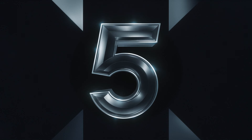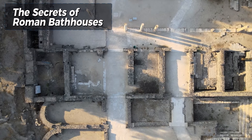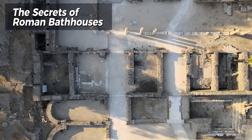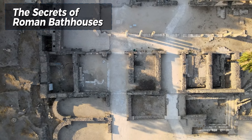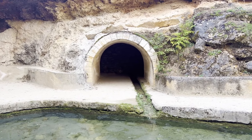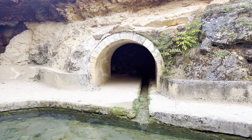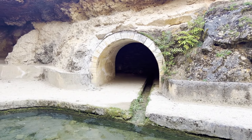Number 5: The Secrets of Roman Bath Houses. Roman bathhouses were more than just places for bathing — they were social hubs where citizens gathered to relax, exercise, and engage in business. These elaborate complexes featured a variety of rooms with different temperatures, such as the caldarium (hot bath), tepidarium (warm bath), and frigidarium (cold bath).